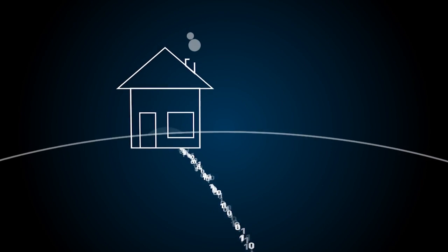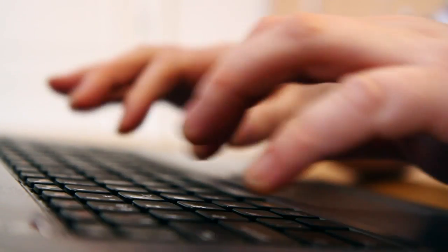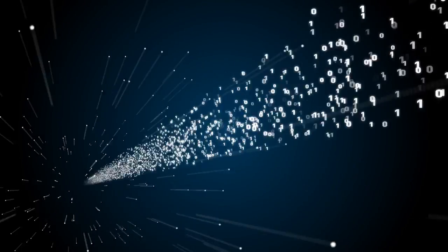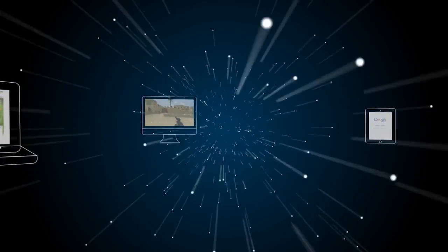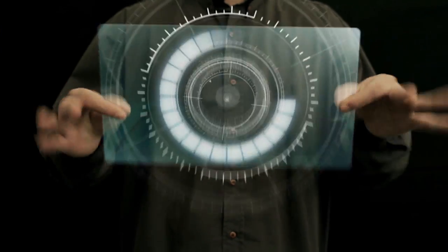Imagine that your home is connected to the internet at very high speed — at a much higher speed than today. Ultra high speed internet directly delivered to your home will create a multitude of new possibilities and will enable a myriad of novel applications.